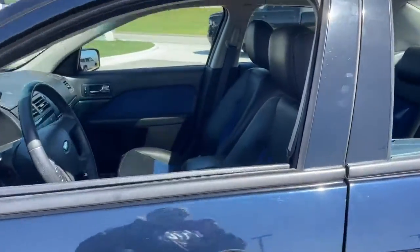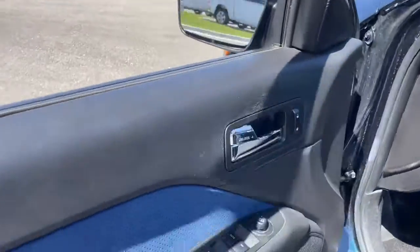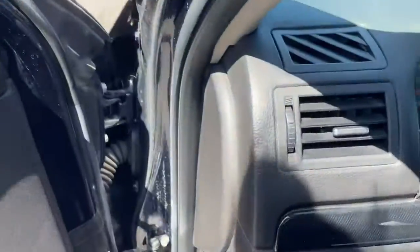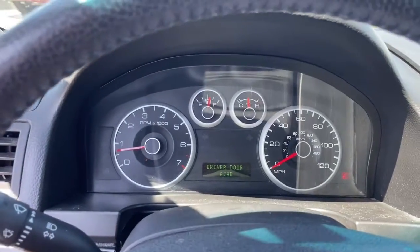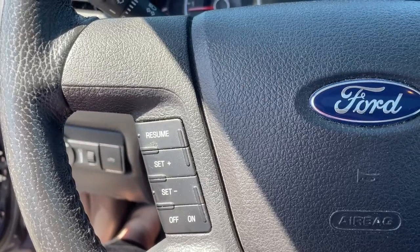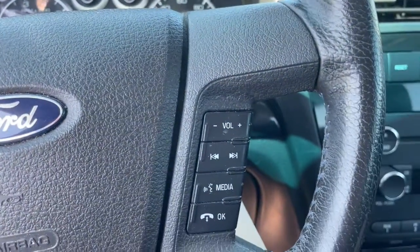The following are some of this vehicle's highlighted options: keyless entry, iPod, MP3 input, V6 cylinder engine, fog lamps, satellite radio, sunroof, aluminum wheels, power driver's seat, Bluetooth, and vehicle anti-theft system.